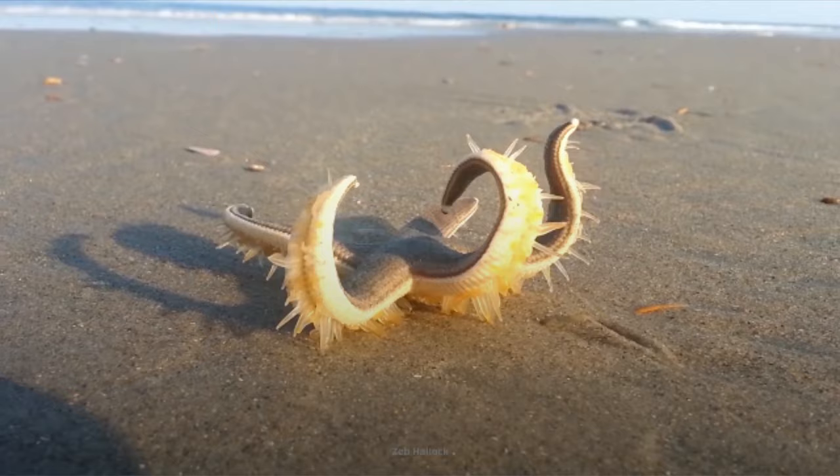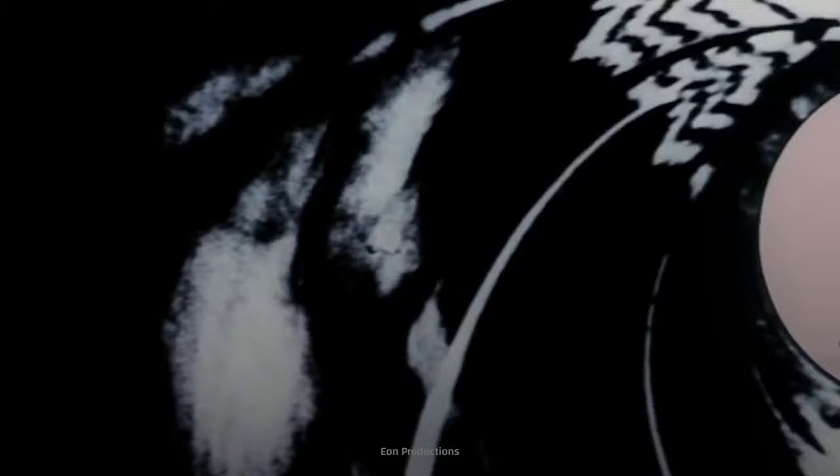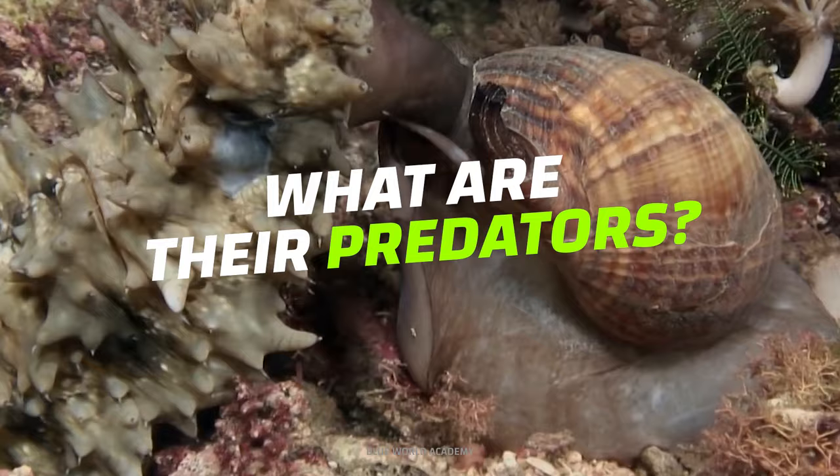Sea cucumbers are more closely related to a starfish than a cucumber, and they're just as low on the food chain. But the sea cucumber has a secret weapon. To protect itself from predators, it shoots out a toxic deterrent out of its butt. Does this harm sea cucumbers? What are their predators? And why are these strange sea dwellers endangered?